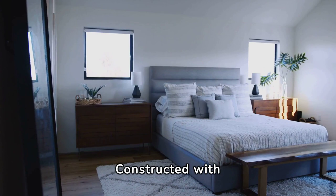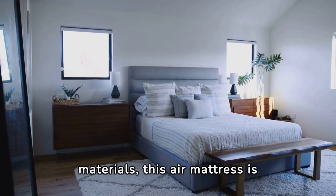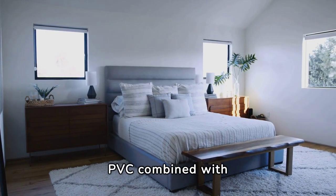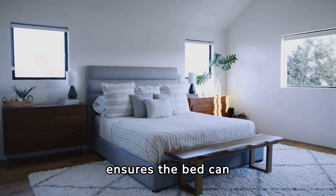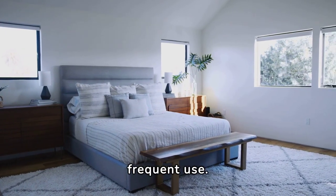Constructed with durable, waterproof, and puncture-resistant materials, this air mattress is built to last. The high-quality PVC, combined with a velvety soft flocking, ensures the bed can withstand the test of time and frequent use.